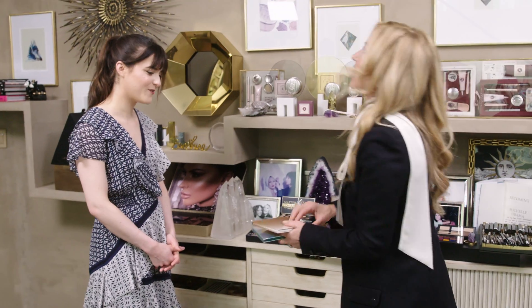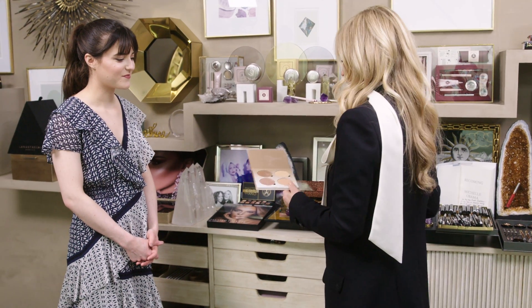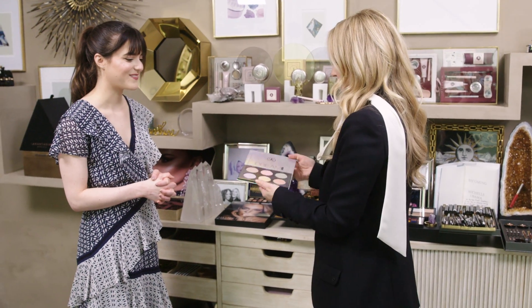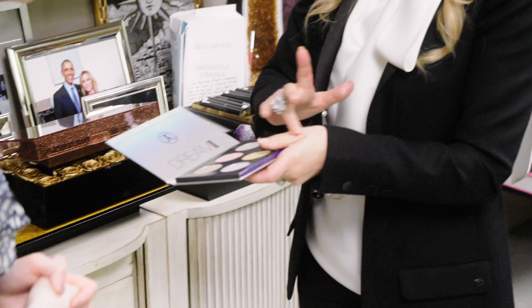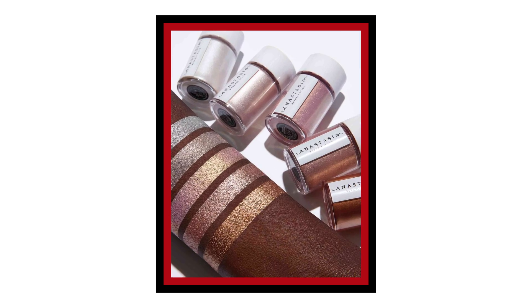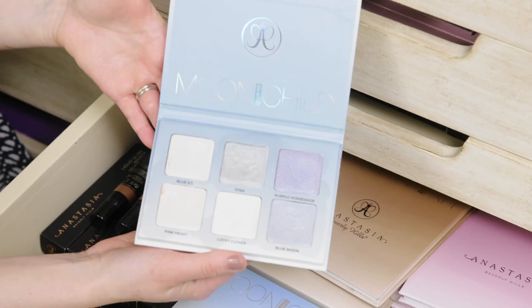Now we get into the glow. We were the first to create these kits. This one is really cool because you could use it as a shadow — it's holographic. It's so beautiful. Innovation is what we want to do. We don't want to do what everybody else does — we want to create trends. We created a trend with eyebrows, then contouring, then highlighting. We like to think outside of the box, and if we are not 100% in love with something, we'll never launch.